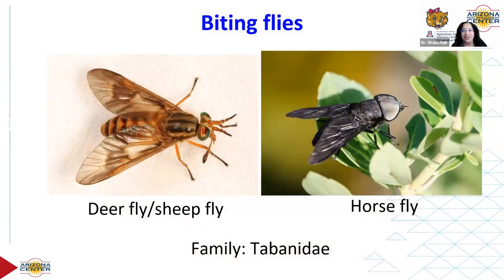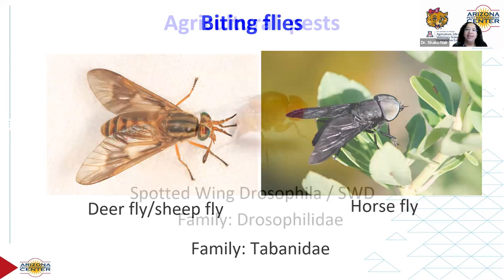Let's move to another interesting group: biting flies. These are blood feeders that feed on different kinds of animals. Deer flies — called sheep flies in some parts of the country — and horse flies belong to family Tabanidae. Their mouthparts are adapted to cut through skin and draw blood. Deer flies can be identified by their brilliantly colored eyes. Tabanids look like their entire head is made up of their eyes — they're so huge. Species vary a lot by region.